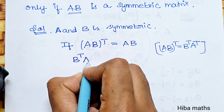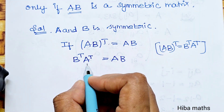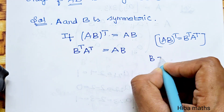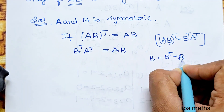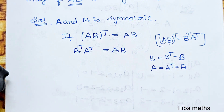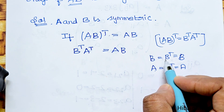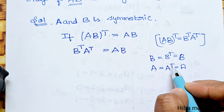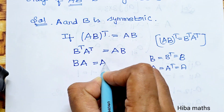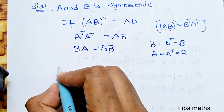Now B transpose into A transpose equals AB. Since B transpose is B and A transpose is A (because A and B are symmetric), we get B transpose A transpose equals AB, which means AB equals BA. Hence proved.